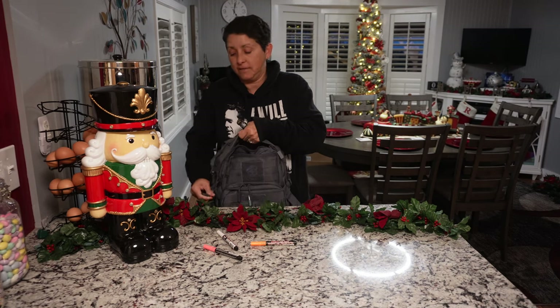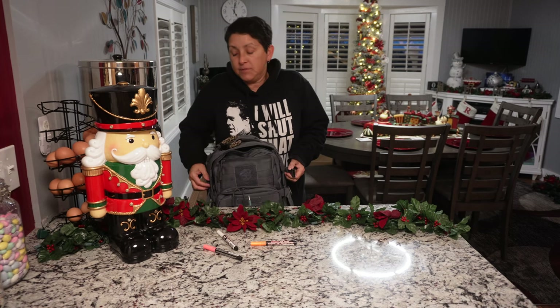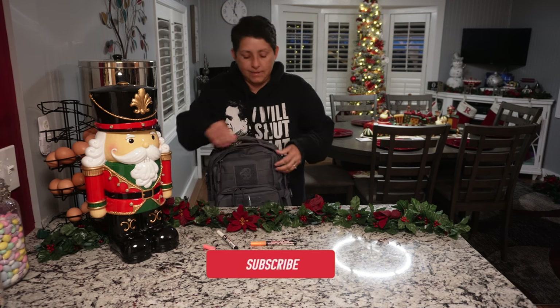I haven't opened this bag for two years. I may find some expired stuff — I might not. But it gives me an idea. I'm just thankful I haven't had to use it, but if I had, I'd know what to add or remove.